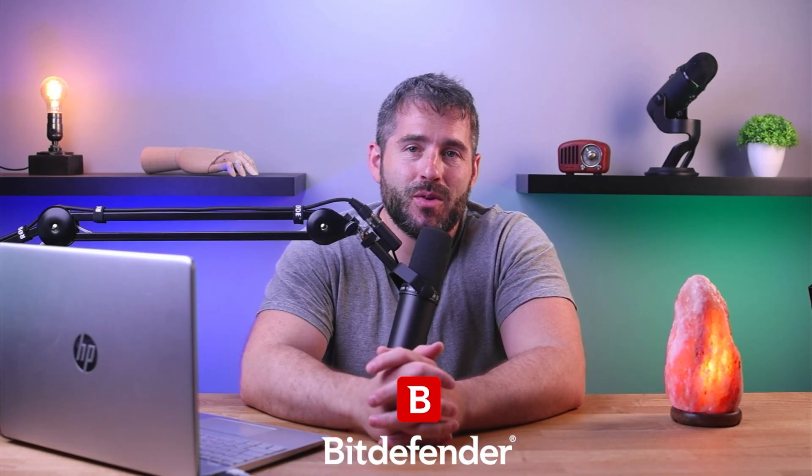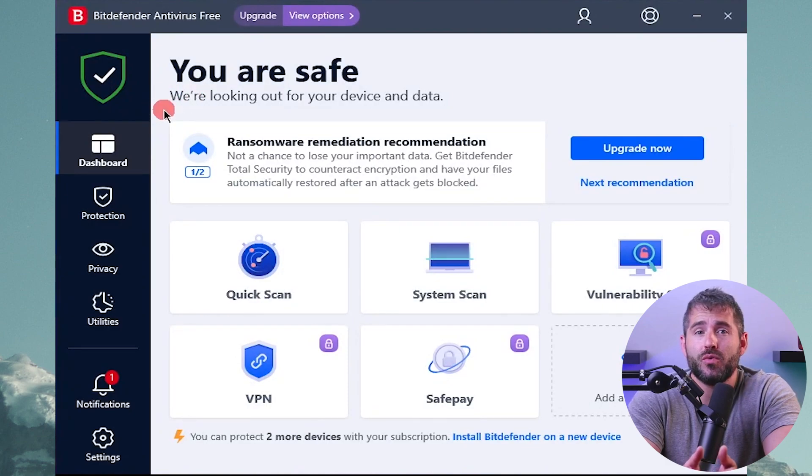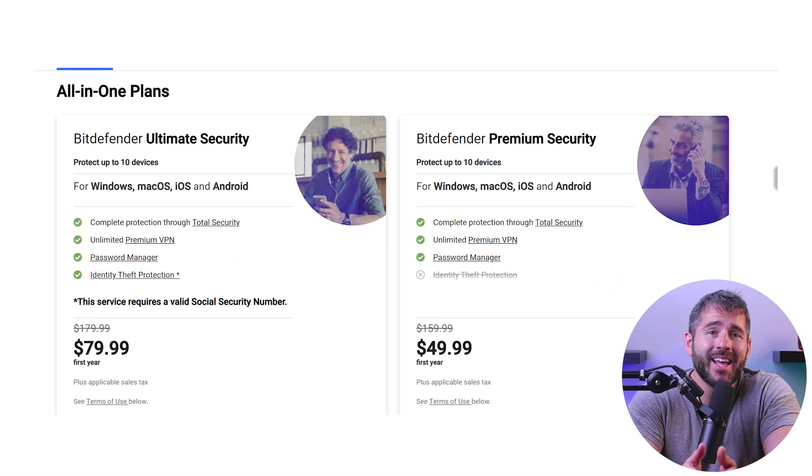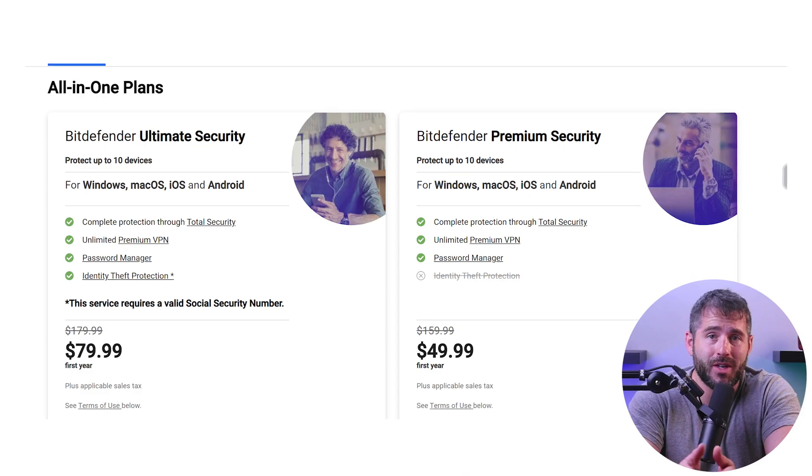First up, we have Bitdefender, which is by far one of the best on my list. Bitdefender is one of the most feature-rich antivirus softwares on the market. With excellent detection rates and web protection, it's also highly affordable and offers a 30-day money-back guarantee for you to try it out risk-free.